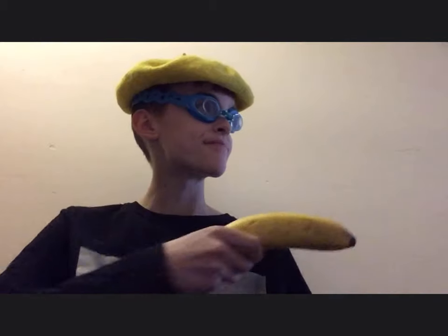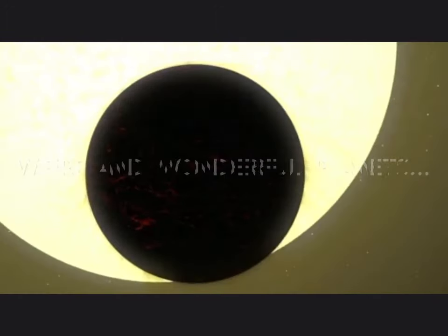Oh hey! Hello there! Hi! Hello everybody! It is I, Joshua Cobblepot, your host on this wonderful documentary, We're on a Wonderful Planet!